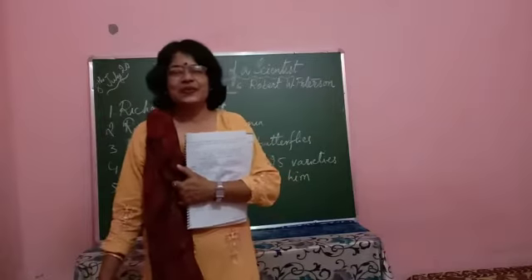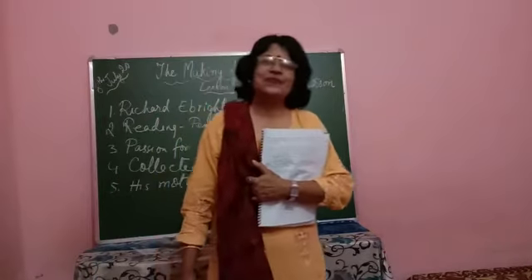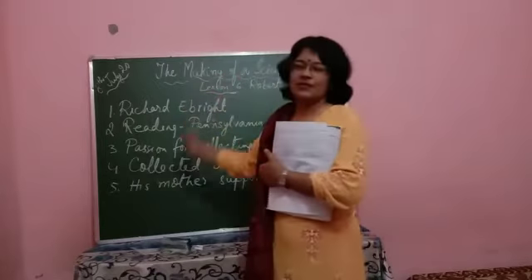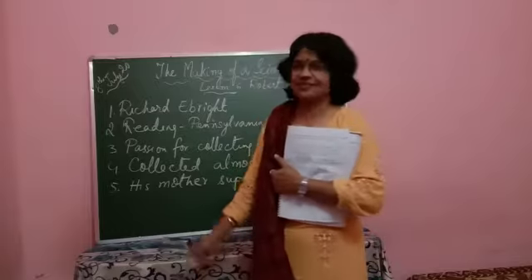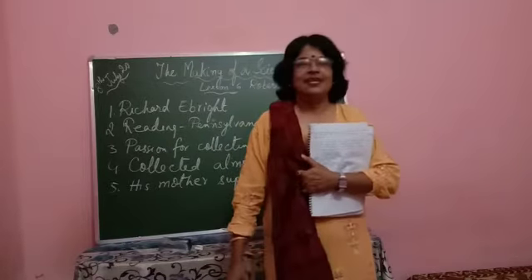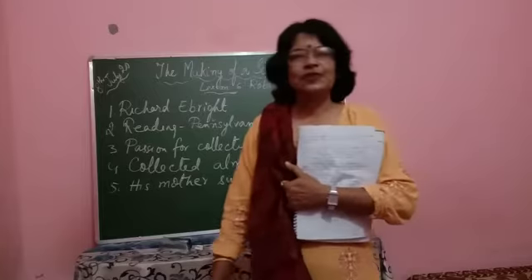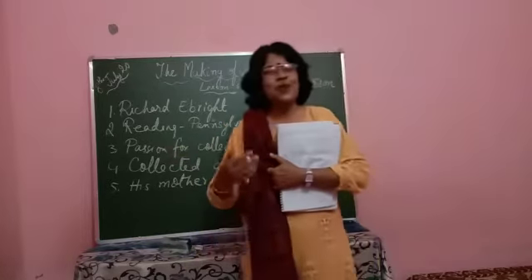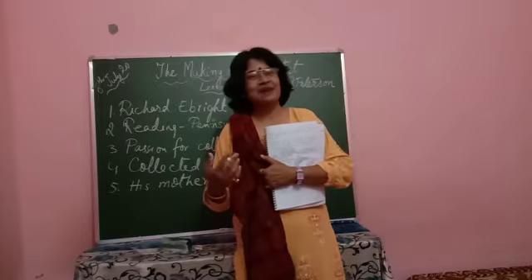Welcome back children to our online classes once more. Today we are going to read this chapter, 'The Making of a Scientist,' lesson number 6 by Robert W. Peterson. It is in your book, Footprints Without Feet. Now let's see what it takes to become a scientist.